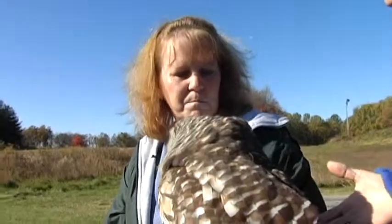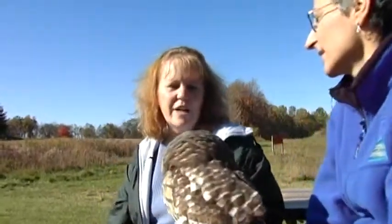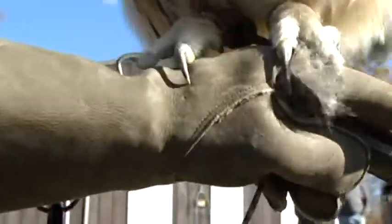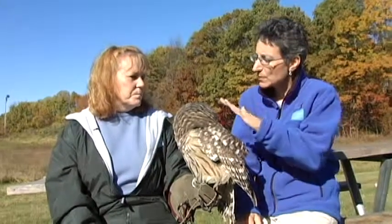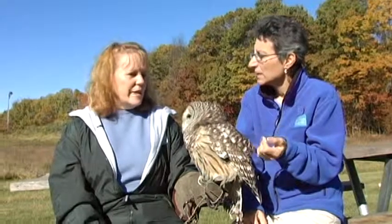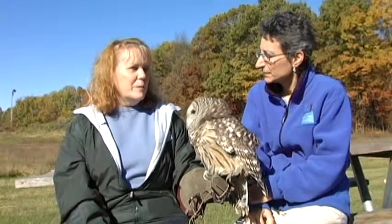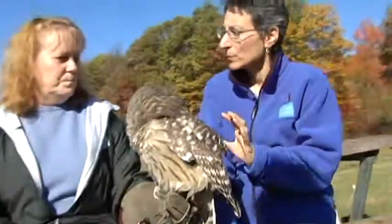This owl was found next to train tracks in Michigan. She was found by hunters down on the ground, and when a train went by she just fell over. She probably flew into the train and has trauma with limited vision in her left eye, which makes her unreleasable.